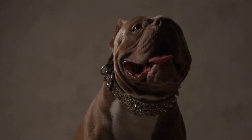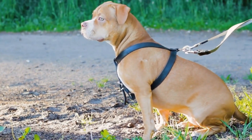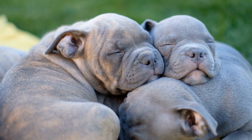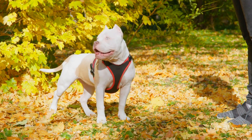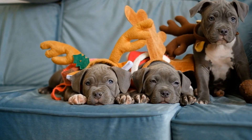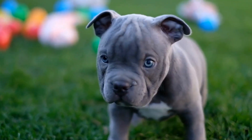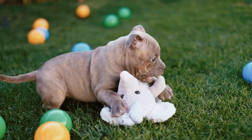Indoor Safety Precautions. Inside your home, there are several safety precautions you can take. Firstly, secure any hazardous substances or chemicals in locked cabinets or out of your dog's reach. This includes cleaning supplies, medications, and even certain household plants that may be toxic to dogs. Additionally, block off any areas that you want to keep off limits — this can be achieved using baby gates or closed doors. Be aware of cords and wires that can be easily chewed and try to keep them out of reach.